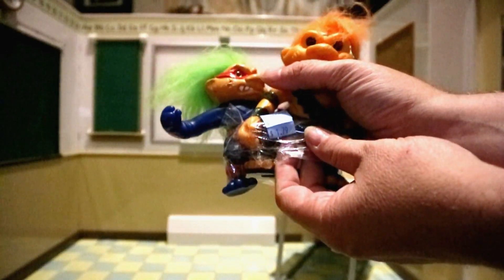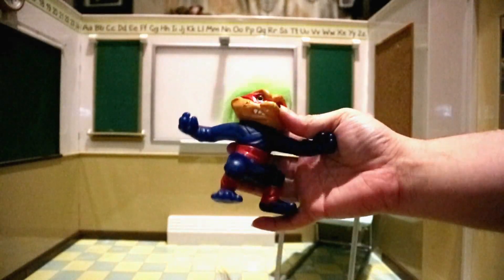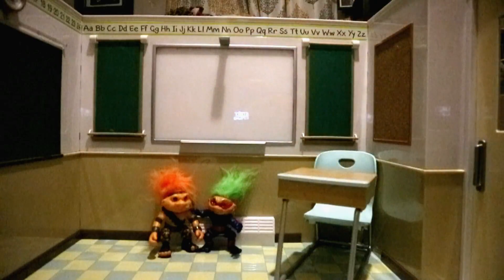We got two of these Battle Trolls for a dollar 79 at Goodwill. We got this battle troll guy — he's like an army guy — and we got this guy. I looked him up; his name is Nunchuck. We're gonna put him right there in the back.